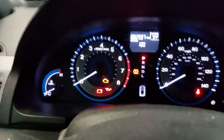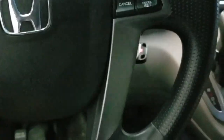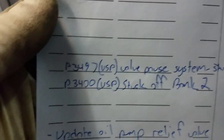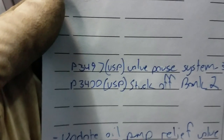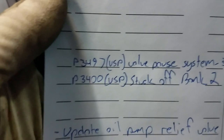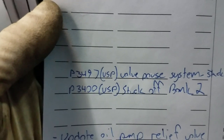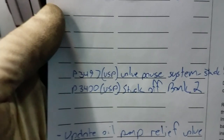Flat Rate Mechanic here, working on a Honda Odyssey. The customer was complaining of hesitation on cold startup and a check engine light. We scanned it for codes and got a P3497 and a P3400 — VCM system stuck off bank 2 and VCM system stuck off bank 2, valve pause system.